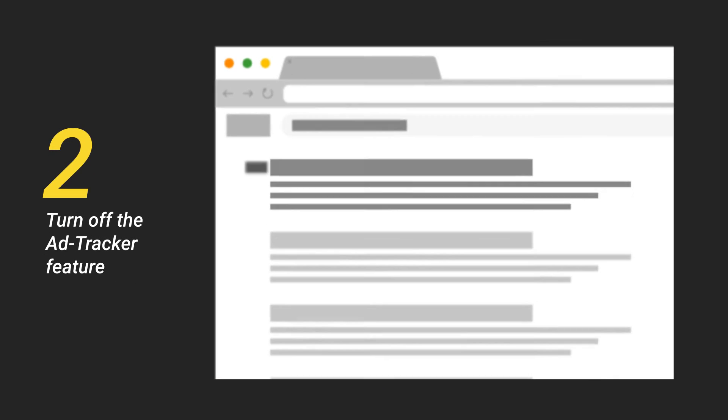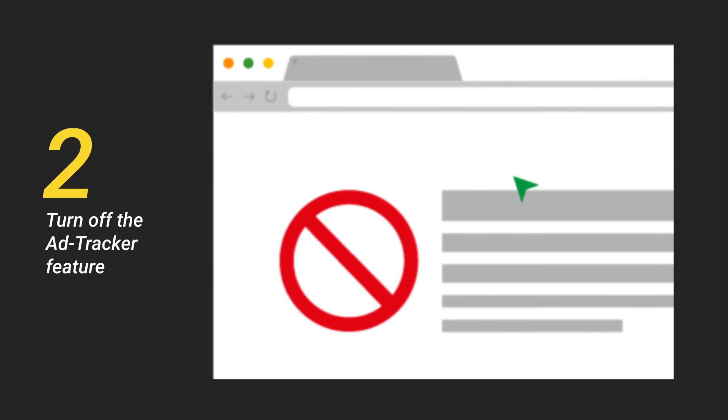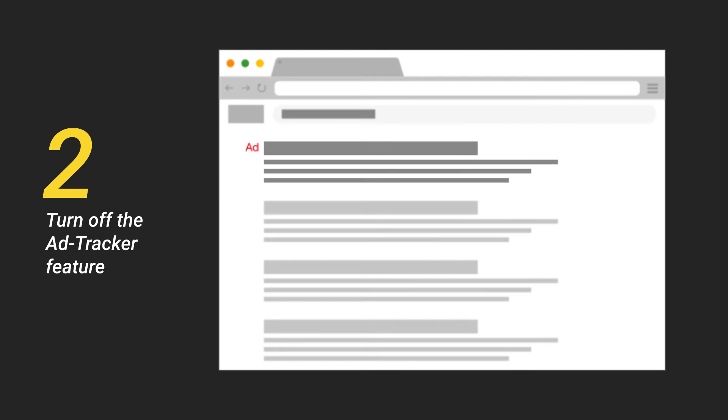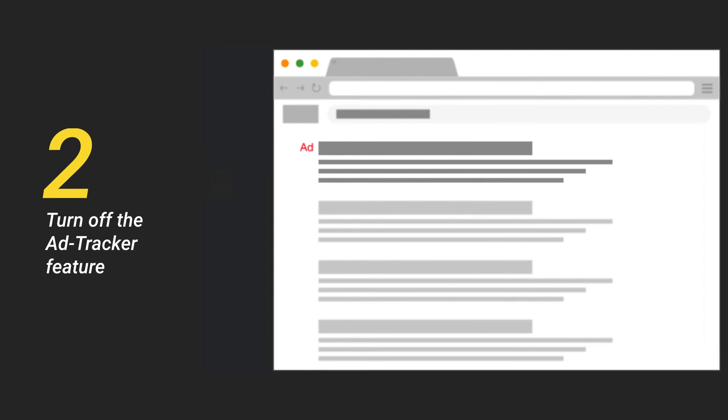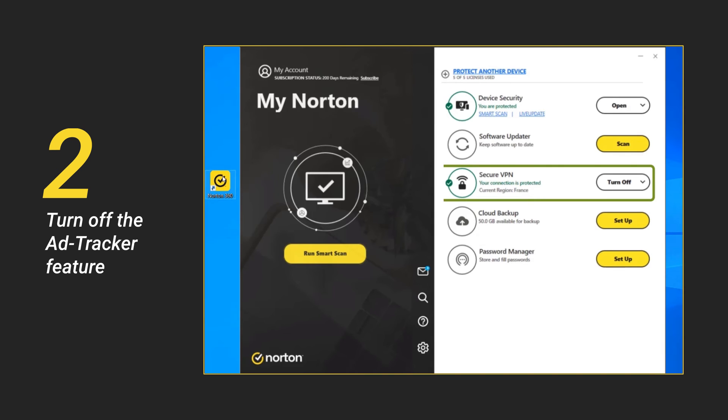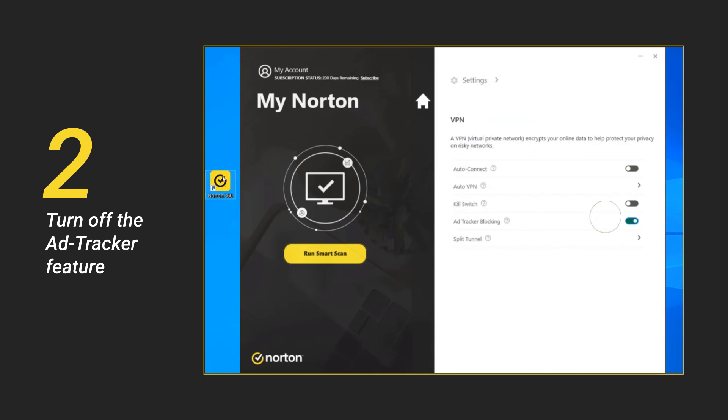Second, if you are having trouble accessing a specific website, the reason might be that the website is hosted with ad trackers. To solve this, turn off the ad tracker feature. Open Norton on your computer. In the Secure VPN row, click the drop-down menu and then select Settings. Move the ad tracker blocking slider to turn off.